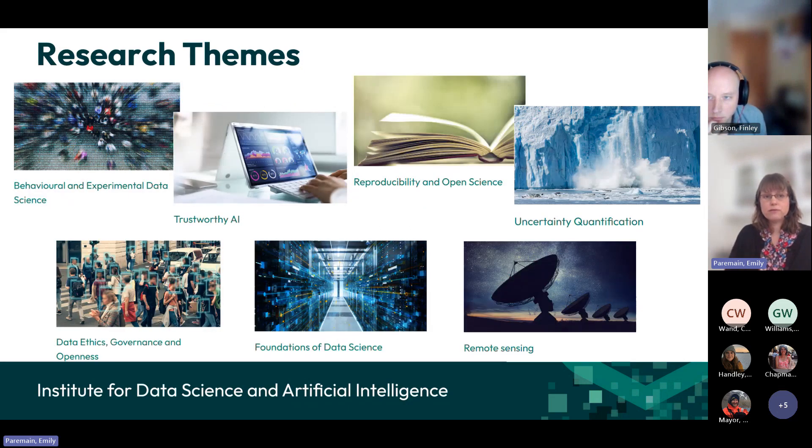We also have another series of research themes which are more cross-cutting, relating to a number of different activities across the university and data science and AI. These different research themes have different activities — some have reading groups or meeting groups that meet each week or fortnight. Anyone is very welcome to join any of these. If you want to know more, have a look on the website. For any further information, get in touch with me or Helen Chapman, the Institute Administrator, by emailing idsi@exeter.ac.uk.